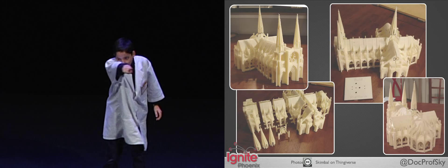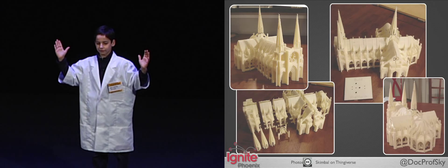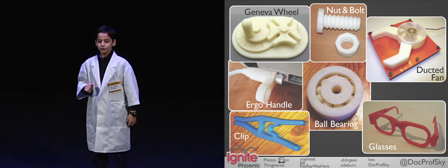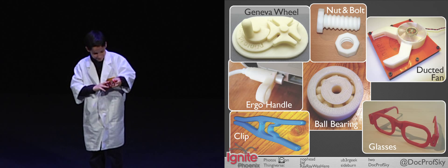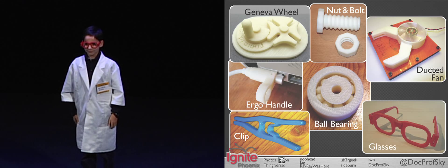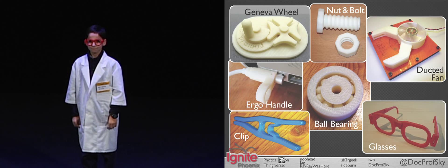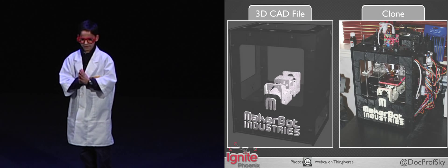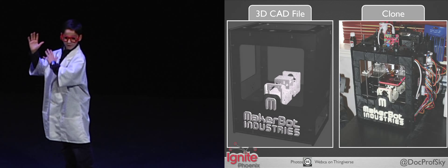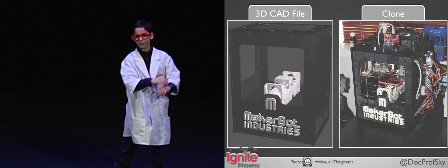And for all you engineers out there wondering what functional stuff you can make — well, you can make a nut and a bolt, a ball bearing, and these nerdy glasses. And when you become really good at 3D printing, you can download the 150 files from Thingiverse to print your own MakerBot on a MakerBot.